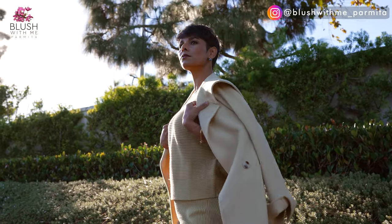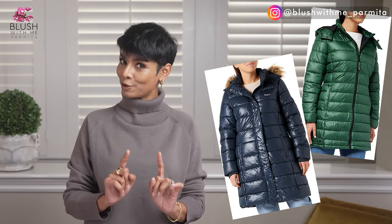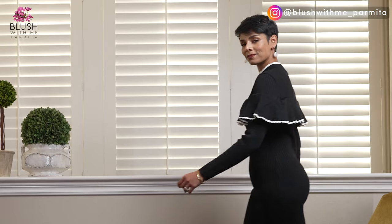Who doesn't want to look polished and put together in winter — so you don't look bulky or frumpy — but with minimum effort? In winter your skin looks more pale and loses color, so how do you look more vibrant in your complete appearance so your personal style and personality is not hidden behind shapeless puffer coats?